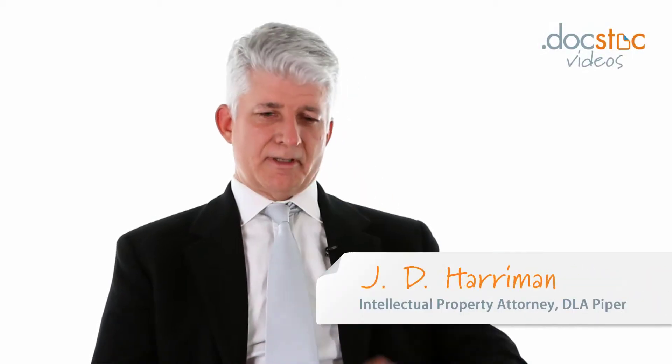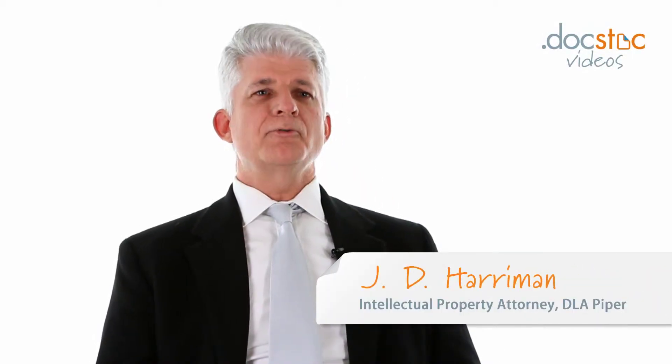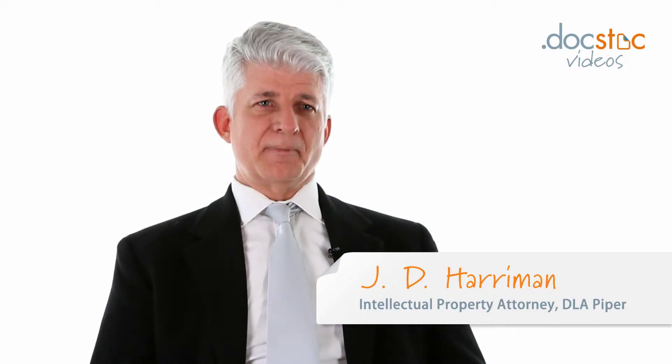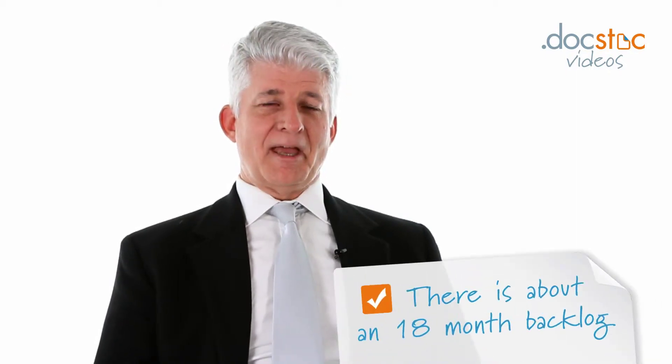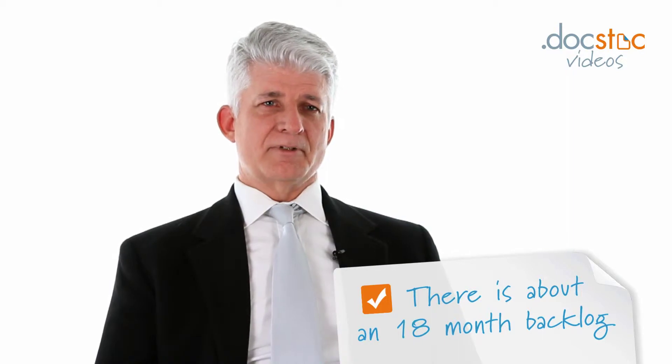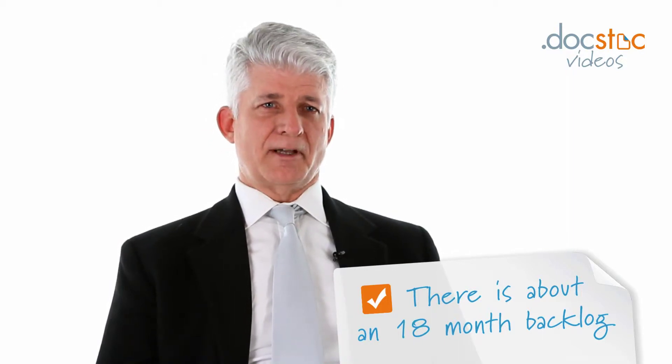When you apply for a patent application, it generally takes about two to four years before your patent will issue, and that's because of many things that happen after the filing of a patent application. The first thing that happens is nothing — the Patent Office is pretty backed up, so they won't even look at your patent application for typically 18 months from the date you file.